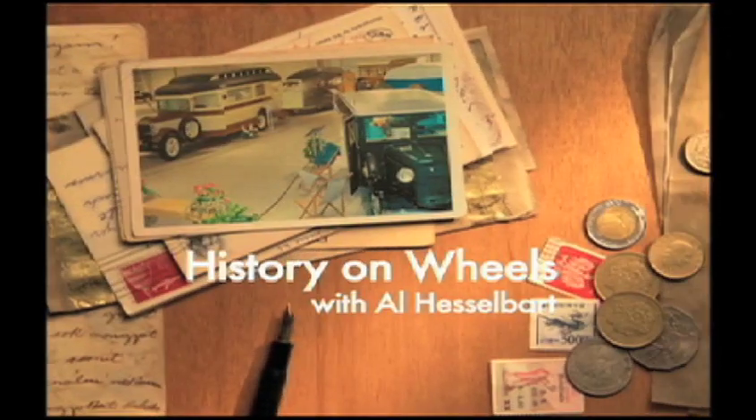Many of the RVs of the 30s were very futuristic and very much art deco. We're going to see one of the most famous brands coming up on History on Wheels. Welcome to History on Wheels here on RV News Net at RVNN.TV. I'm Dave Dufour and we're at the RVMH Hall of Fame in Elkhart, Indiana. With me is historian Al Hesselbart, here to talk about this particular vehicle which is very art deco, very futuristic, and yet it was built in the 1930s.